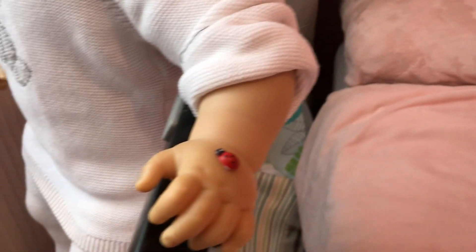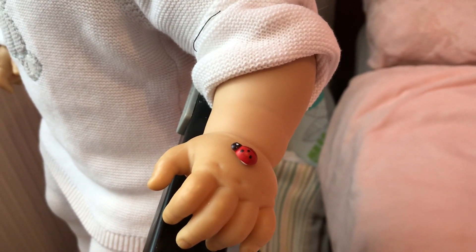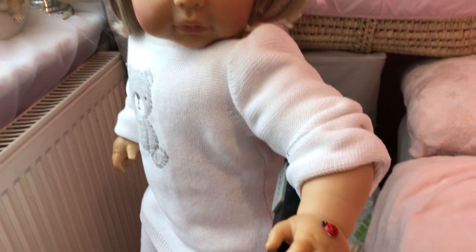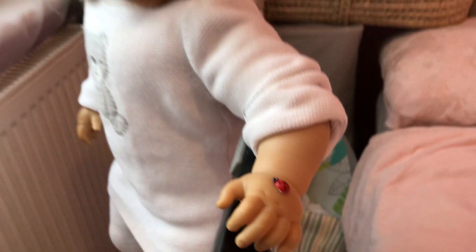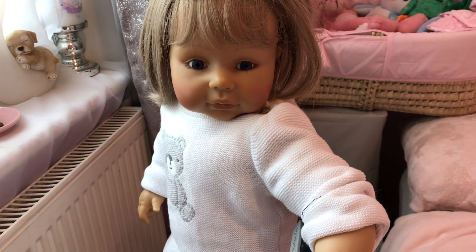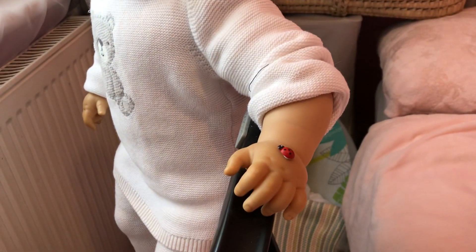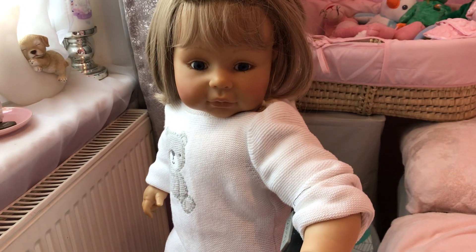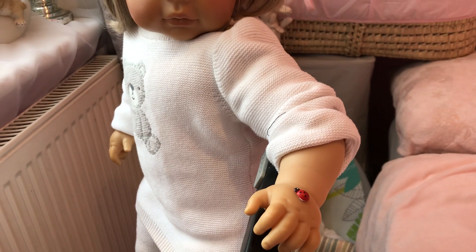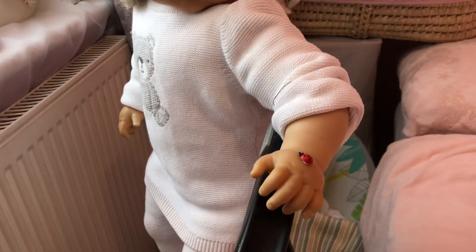Look what landed on her hand — a little ladybird! Isn't that lovely, Bridget? So cute, isn't it — a lovely little ladybird. She just loves nature, anything to do with nature. She loves spiders, she's not scared of any creepy crawlies. Are you going to keep that little ladybird as your friend, Bridget?